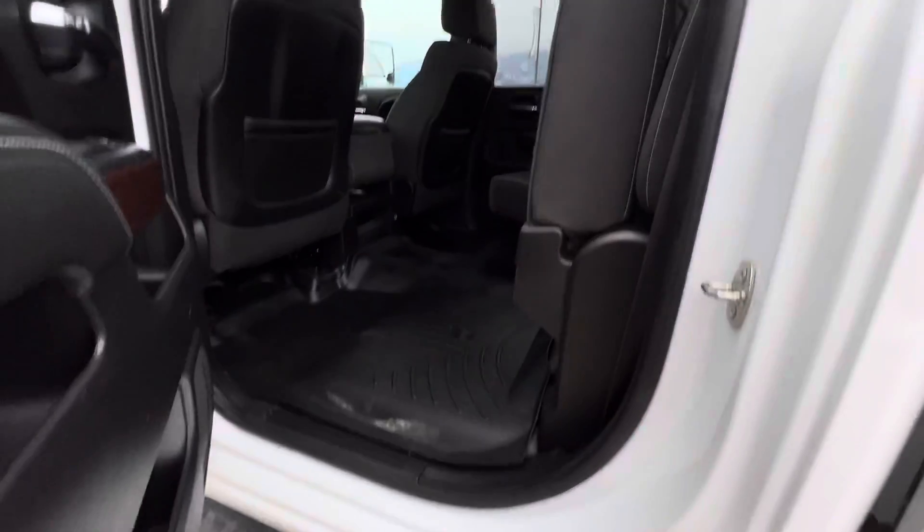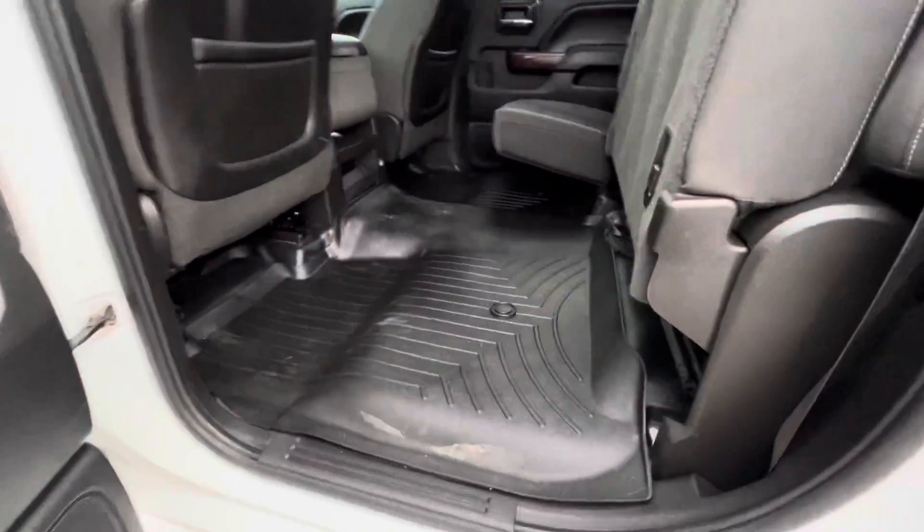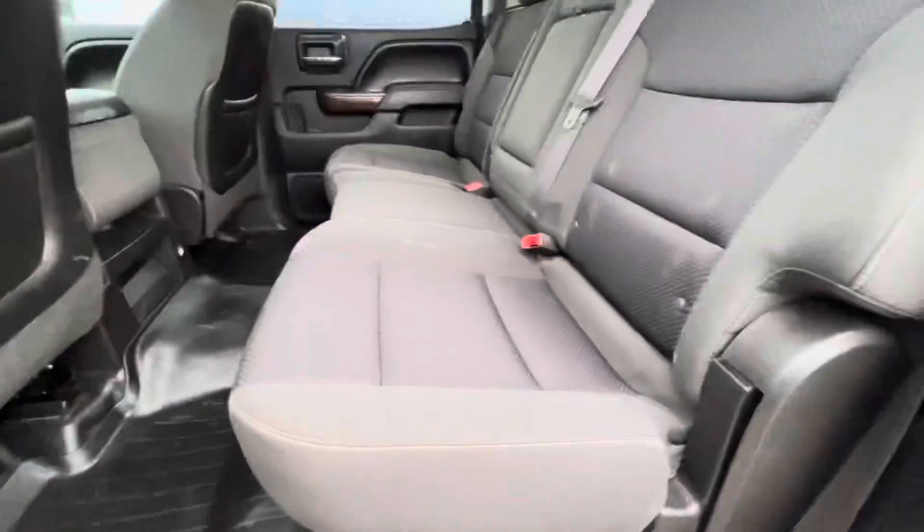Check out the back seat — currently folded up. At least you get to see that there are some nice floor mats here, and that's what the seats look like.